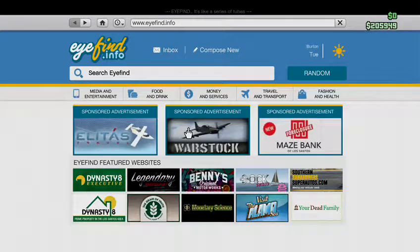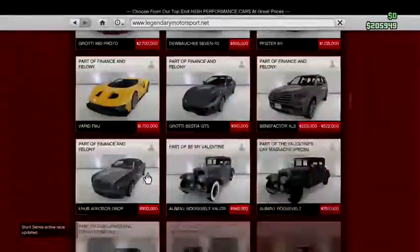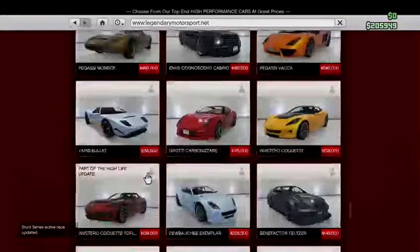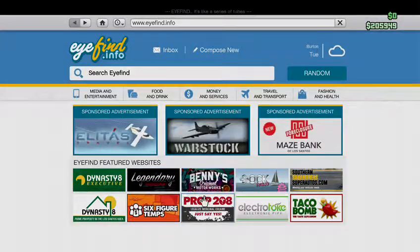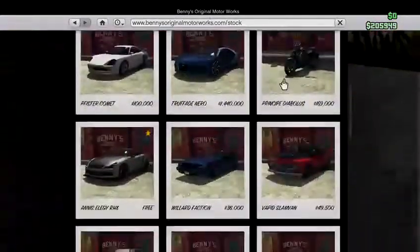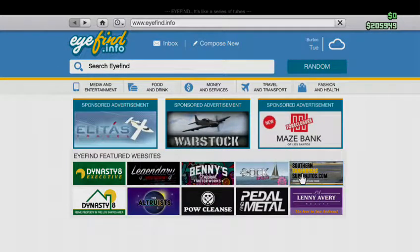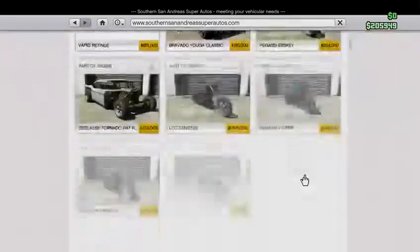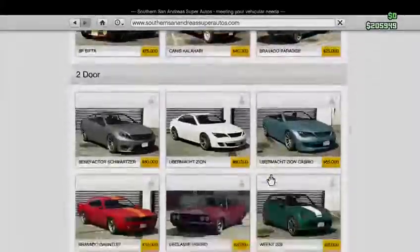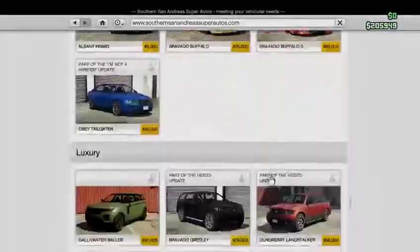If we go to Legendary Motorsport, I don't see any discounts — this is the first time in a while Legendary has had no discounts. Benny's also has no discounts; they never really have discounts on that website.